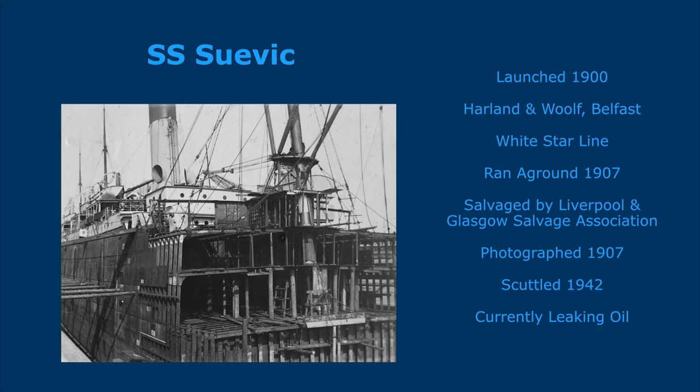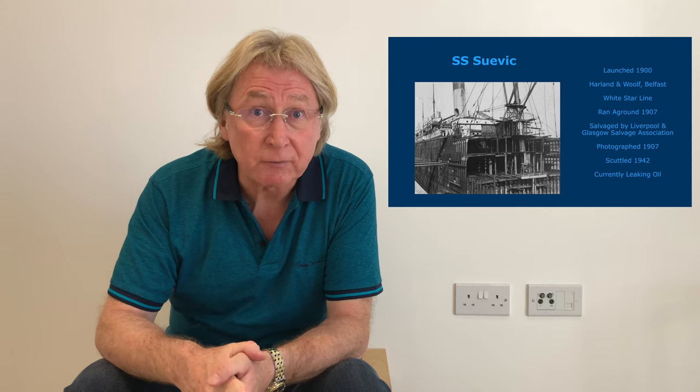SS Suvik. This rather remarkable steamship started life as a Belfast-built vessel of 12,531 gross tonnes by Harland and Wolff. It was able to carry 400 third-class passengers plus refrigerated cargo for the White Star Line, making journeys between Liverpool and Sydney via Cape Town, and its story is peppered with interest. SS Suvik was launched in December 1900 and the maiden voyage was in March 1901. However, the ship was soon pressed into service as troop transport during the Second Boer War, returning after that to a commercial role.